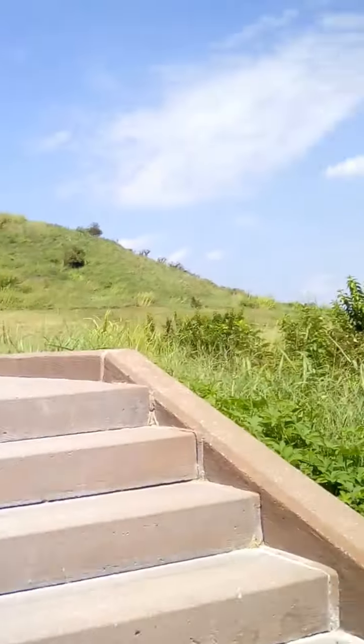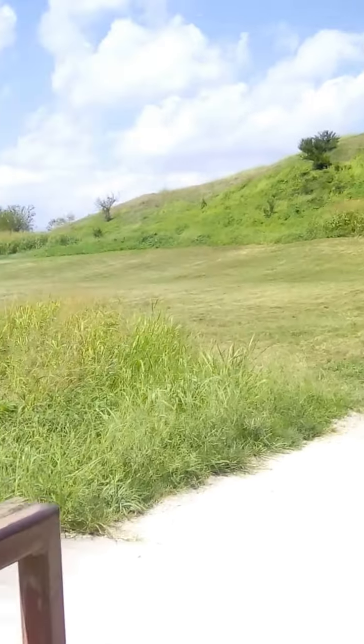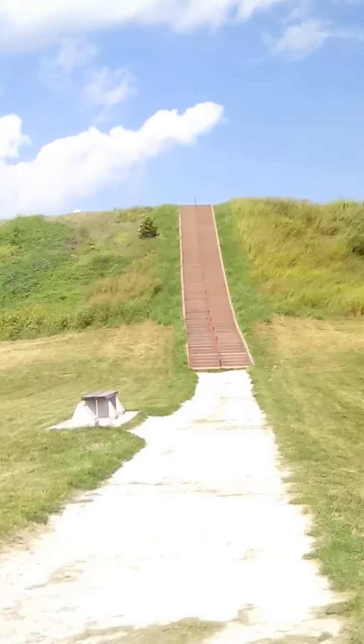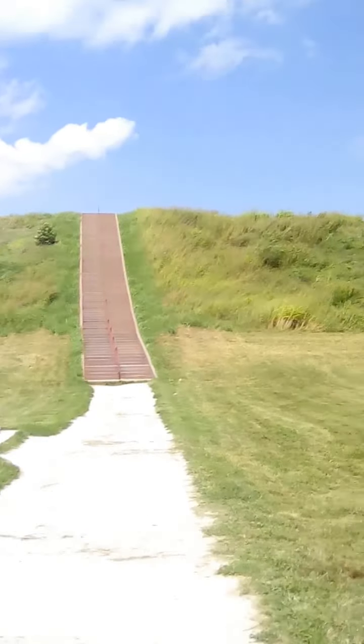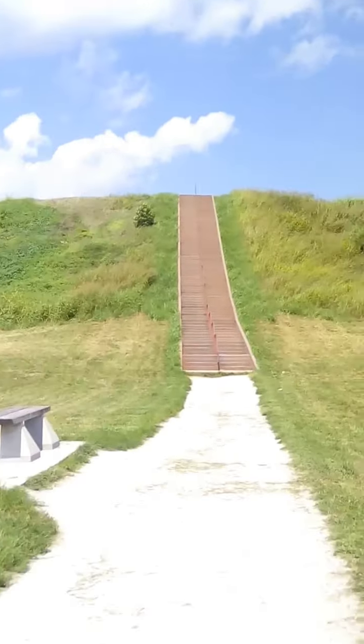It is the largest ancient earthwork in North America, or possibly in the world — I'm not entirely sure, even though I was at the museum here just a few days ago.